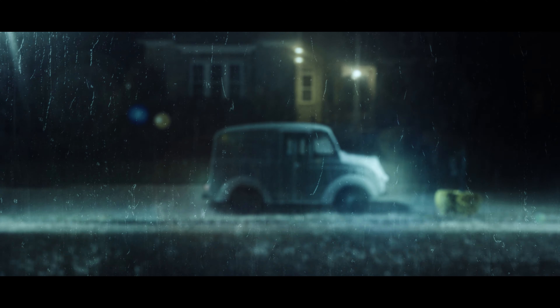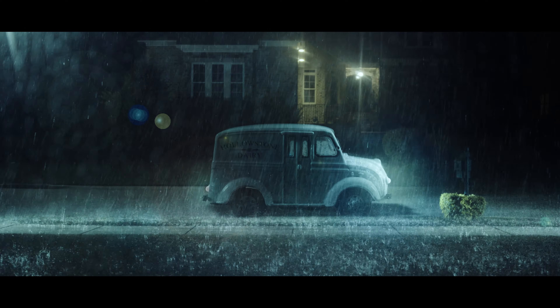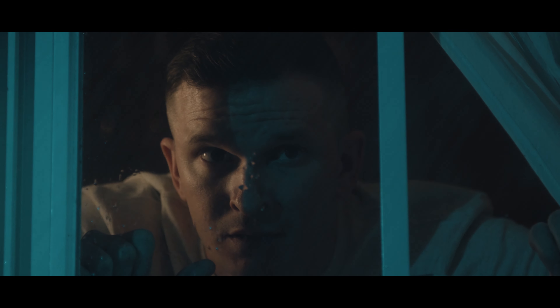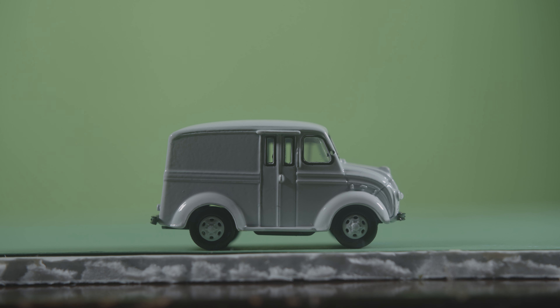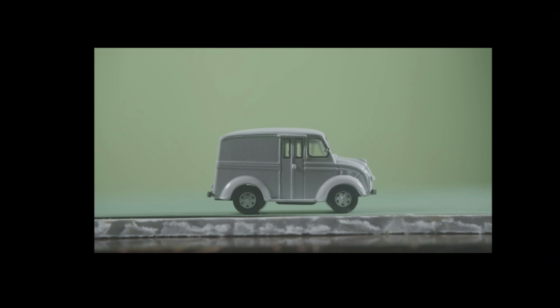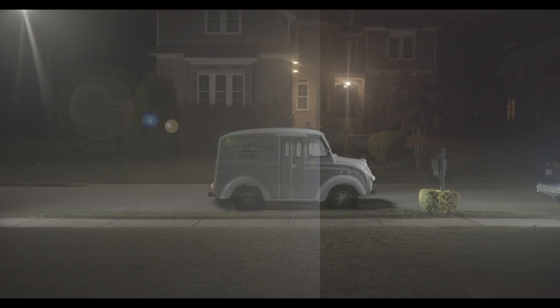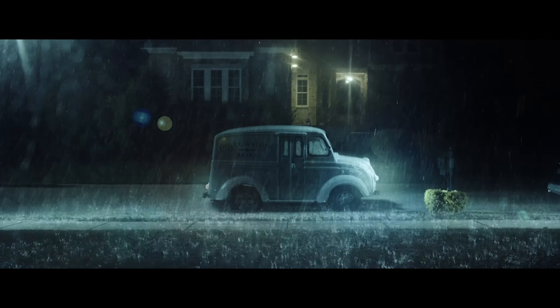I loved getting all the comments and messages asking how we did the Milkman truck, and it turned out to be way more simple than I actually thought. Obviously, getting a real 50s milk truck would be nearly impossible for our budget, so I decided to try out miniatures for the first time. I shot the truck itself in front of a green screen — it's a 1:87 scale model. I keyed out the truck, added a bunch of rain elements, lens flares, camera lens blur, and of course all the background shots, and the final shot is pretty awesome.